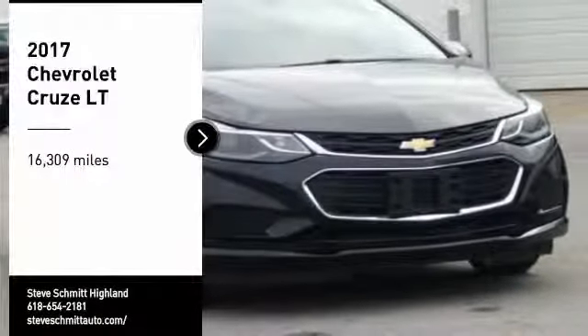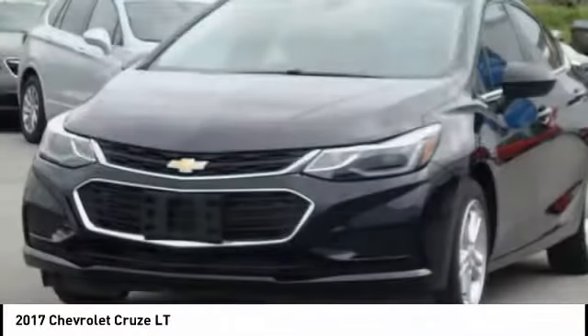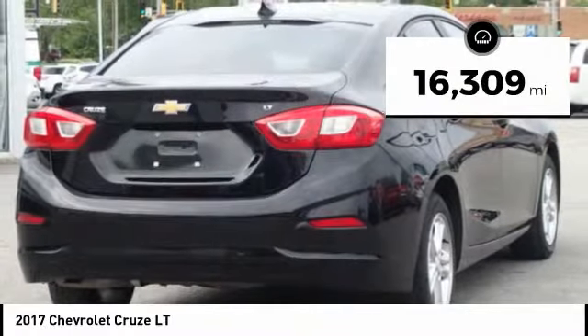We are pleased to show you the 2017 Cruise. The Cruise blueprint calls for more than you'd expect. This vehicle has less than 20,000 miles. Here are some of this vehicle's great options.